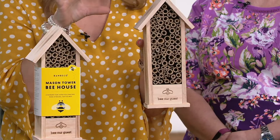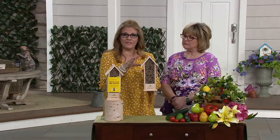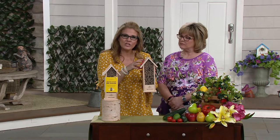They pollinate 80 to 1 versus the honeybee. They are responsible for 30% of our food supply and 90% of our plants. They're extremely important.